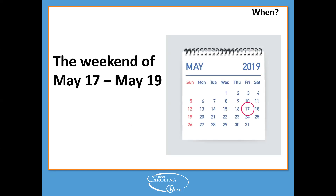When is this happening? The weekend of May 17th. On Friday, May 17th at 5 PM, ConnectCarolina will be unavailable while all the technical work happens behind the scenes. ConnectCarolina will remain unavailable through the weekend and become available again on Monday, May 20th at approximately 7 AM. When you log on to ConnectCarolina on Monday, May 20th, that's when you'll notice all of these changes.